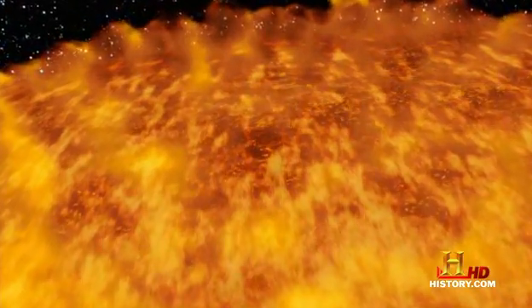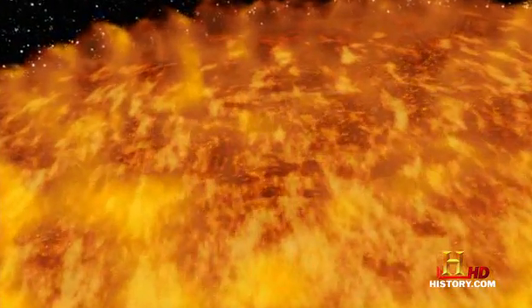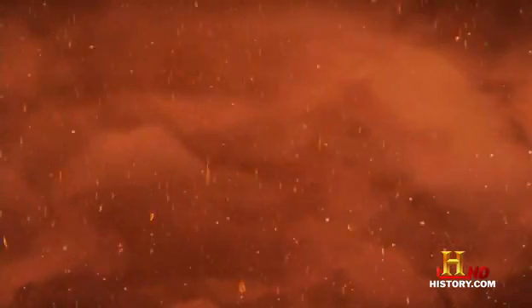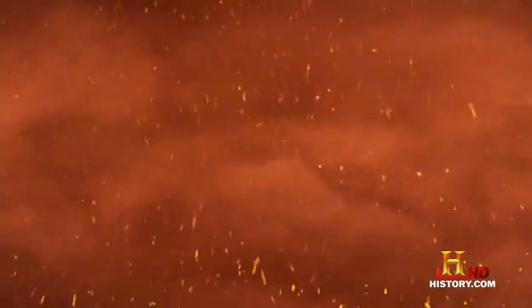These objects are so hot that brown dwarf clouds aren't made of water vapor like on Earth, but rather gaseous iron vapor. In the interior of the brown dwarf, where the pressures are sufficiently high, the gaseous iron can condense into a liquid and can actually rain down as liquid droplets of iron. That is really cool.